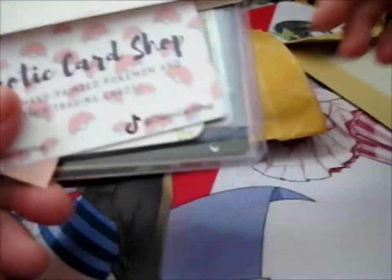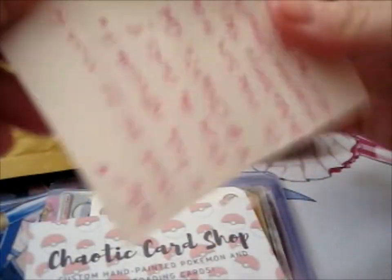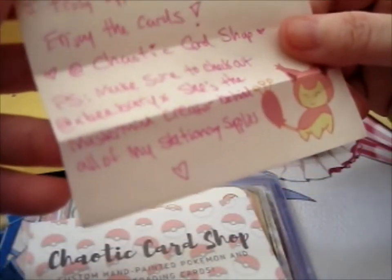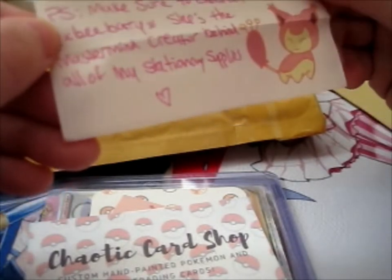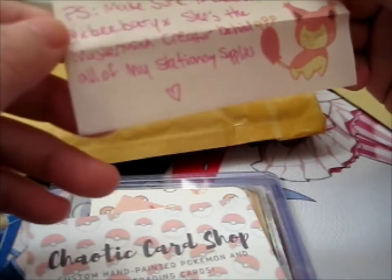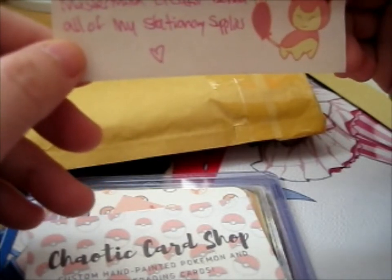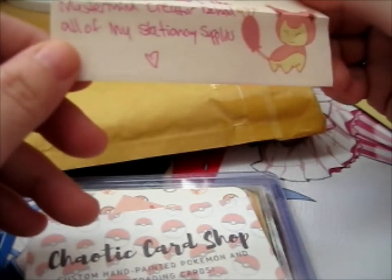So this one is a note. Hello — thank you so much for your purchase, truly appreciate it, enjoy the cards. Chaotic Card Shop. But yes, make sure to check out Bee Berry — she's the mastermind creator behind all of my stationery supplies.